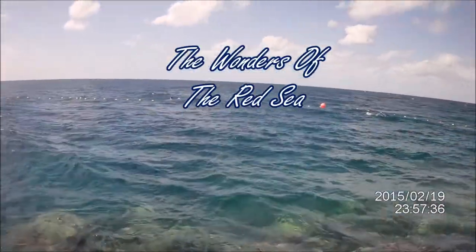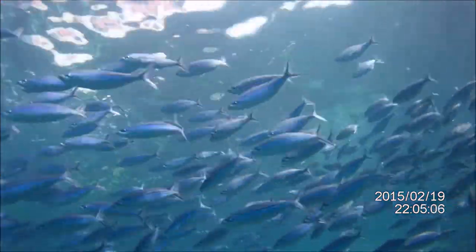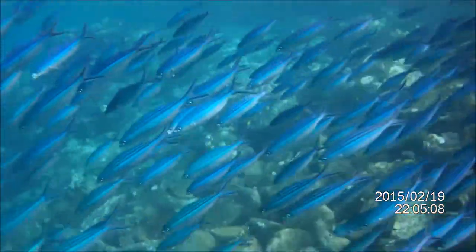The wonders of the Red Sea. Today we'll talk about the Red Sea and all its magnificent species of fish.